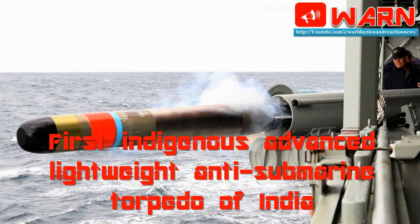Welcome to WARN. Today's news: First Indigenous Advanced Lightweight Anti-Submarine Torpedo of India.